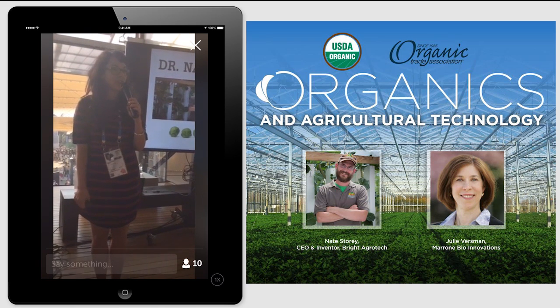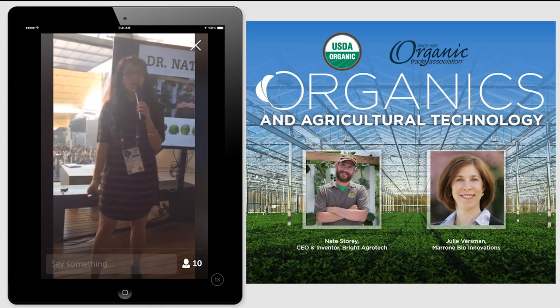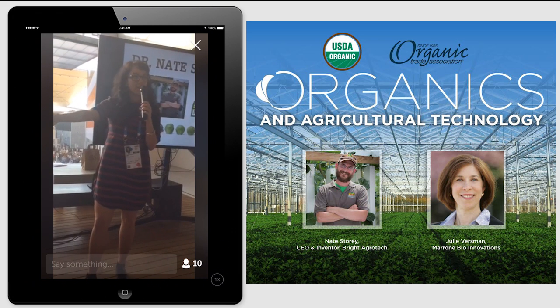Now we have Dr. Nate Story, inventor of the vertical farm wall here.